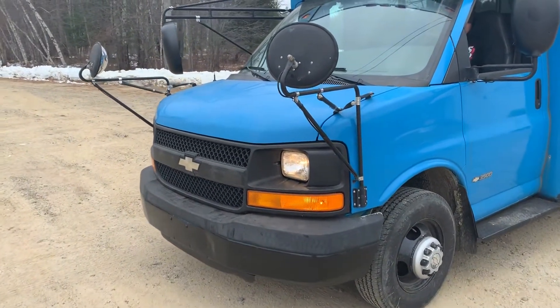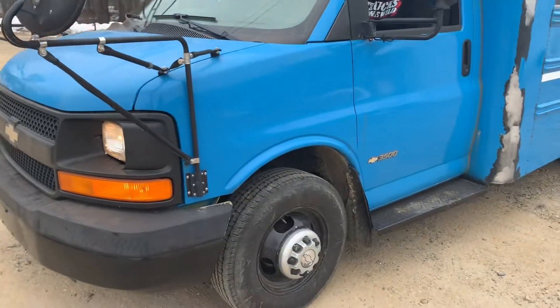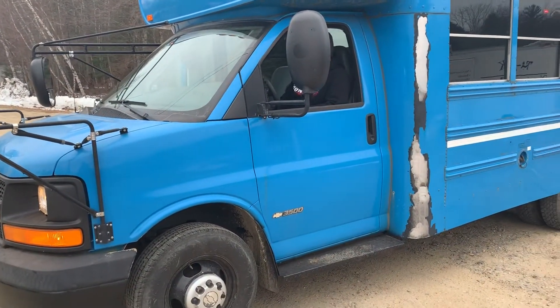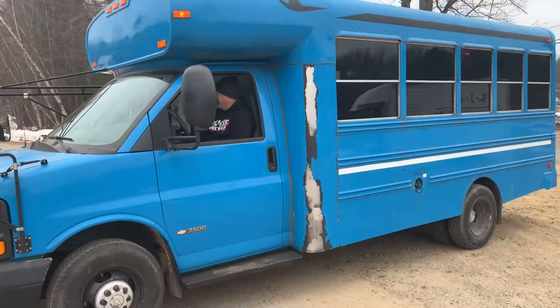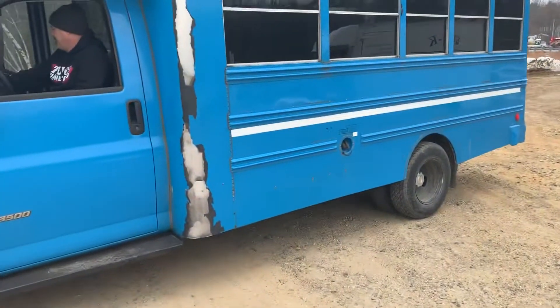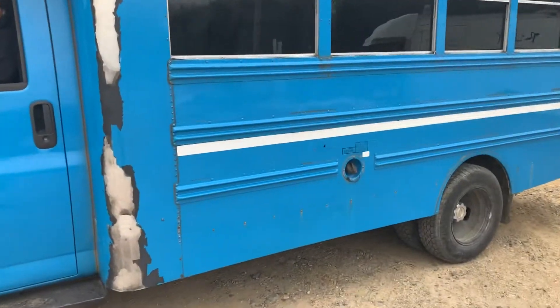It runs great. It's got great oil pressure, it's up to temp, and he's been driving it around. Mike seems to really enjoy this thing. It's a Bluebird bus — it's blue, as you can see. It's got great wheels and tires. It is for sale.